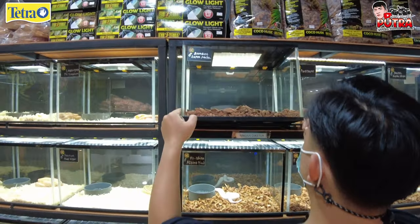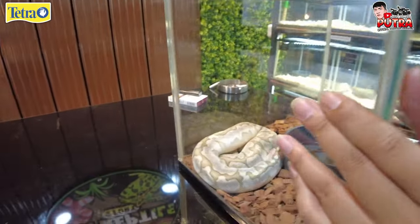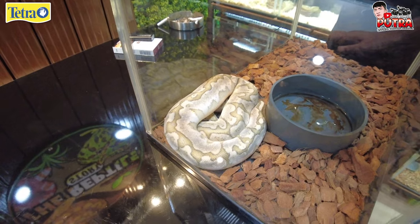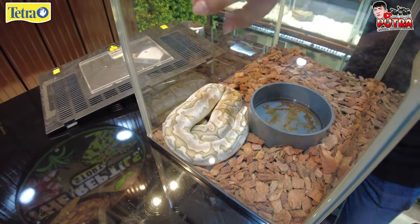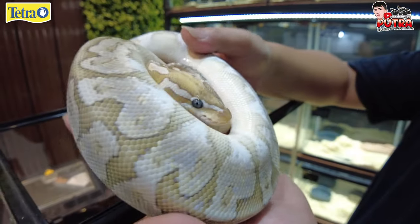Dari Bambu Super Pastel. Apa uniknya kalau yang ini? Warnanya tuh soft banget, banyak orang yang suka. Dan Bambu itu masih jarang banget. Ini harga berapa? Ini di harga 10 juta.